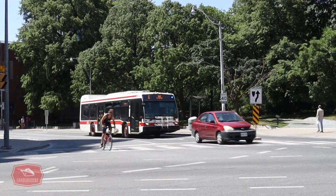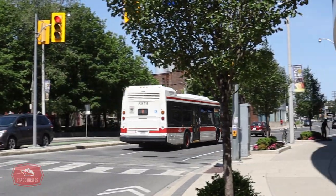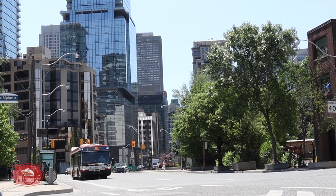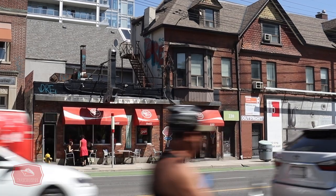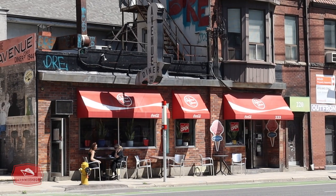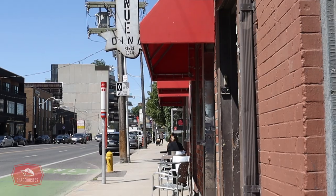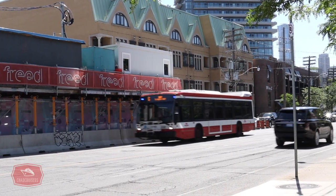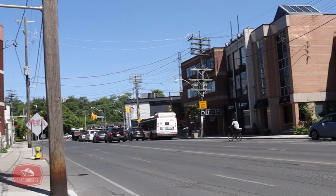As we continue our TTC bus ride north, we reach the top of Bay Street where the Bay bus then heads west on Davenport Road. Davenport Road is believed to be part of an old First Nations trail which connected the Don River to the Humber River. At Davenport and Avenue Road, the Bay bus passes the Avenue Diner, which has been serving fantastic meals since 1944, though new development is planned and the diner may be closing. After traveling a few blocks along Davenport, the Bay bus arrives at its northern terminus of Dupont Street. In July of 2021, due to the future opening of new rail lines, the Bay bus changes its route number from number 6 to number 19.